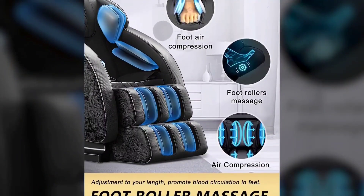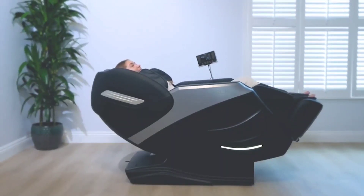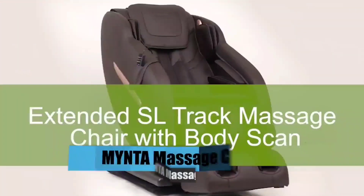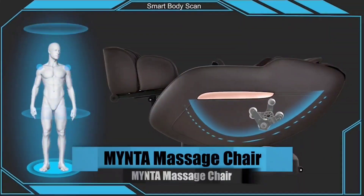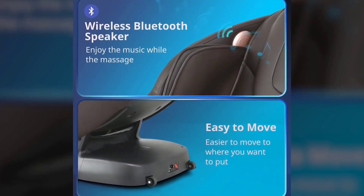It is completely assembled and ready to use right out of the box. Menta Massage Chair. This 3D SL-Track Massage Chair Recliner features smart AccuPoint Scanning, Tie Stretch, Zero Gravity, Bluetooth Speaker, Foot Rollers, and Waist Heating.